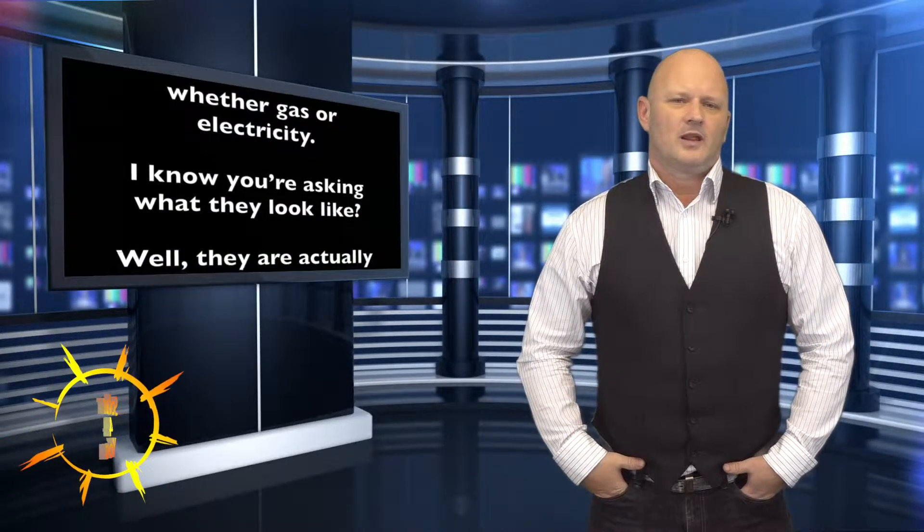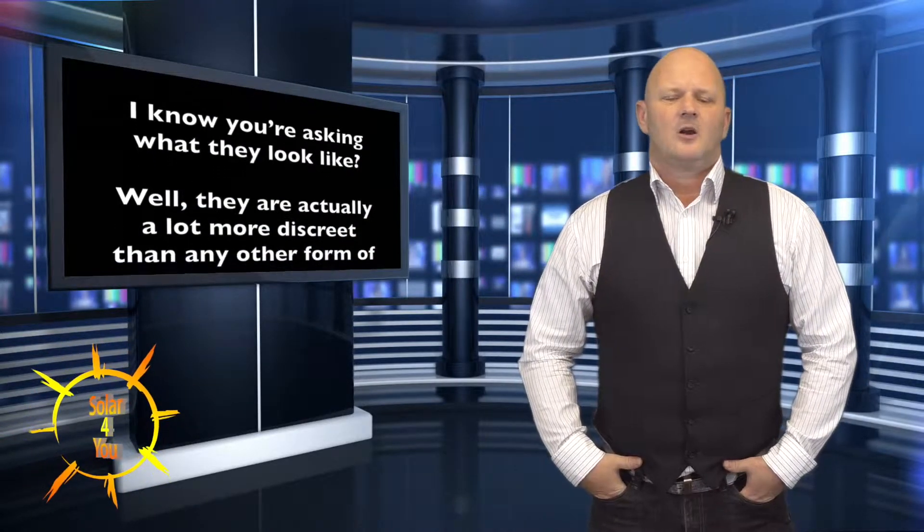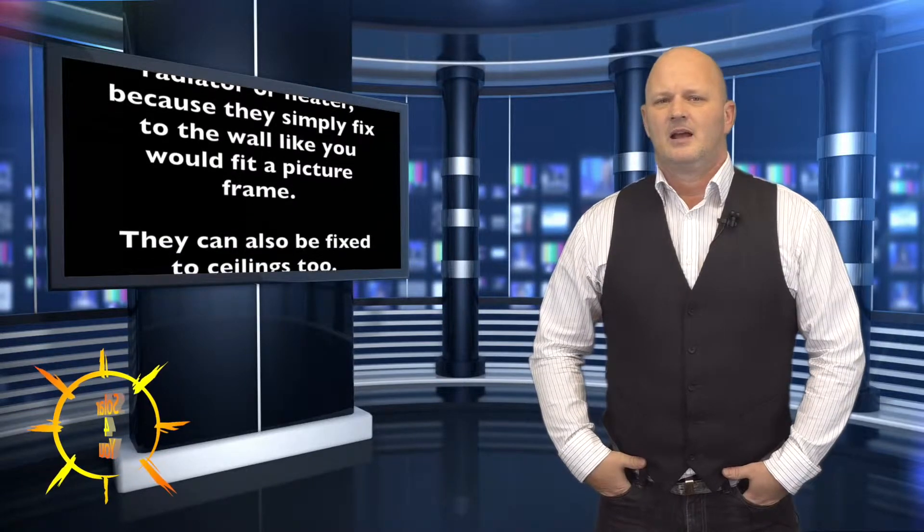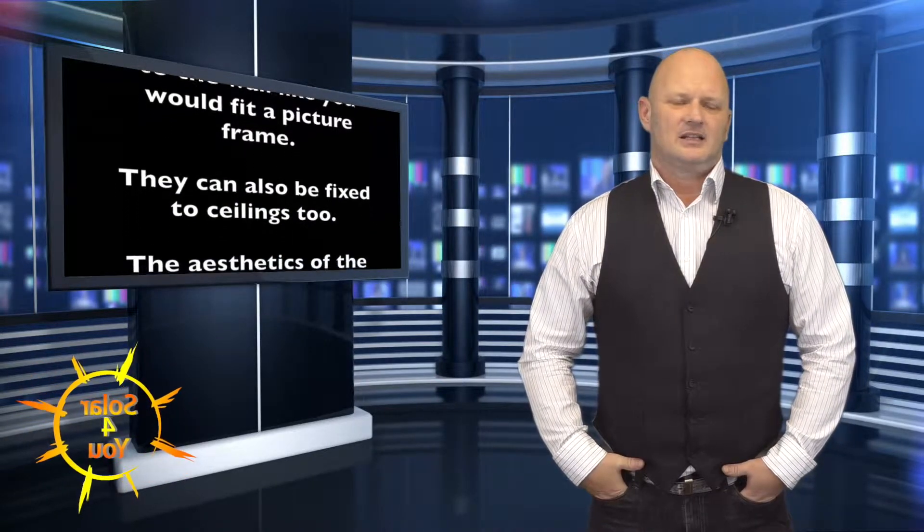I know you're asking what they look like. Well they are actually a lot more discrete than standard radiators or electric heaters. Infrared heaters simply fix to the wall like a picture frame and they can also be fixed to ceilings too.